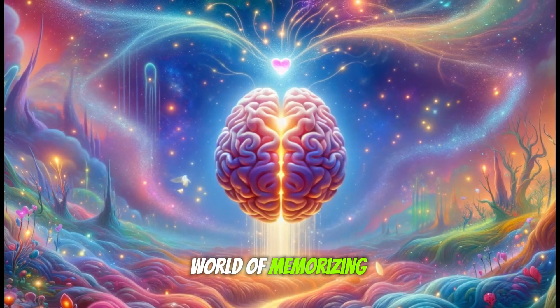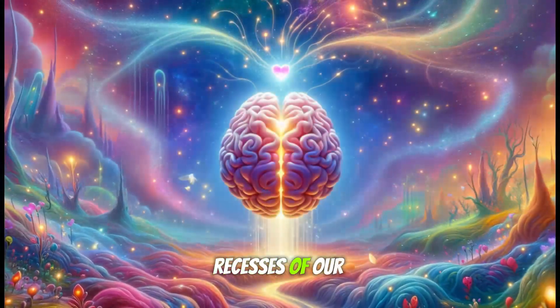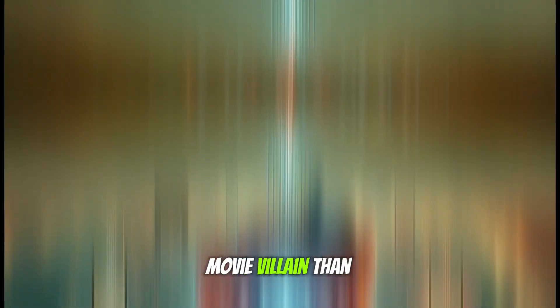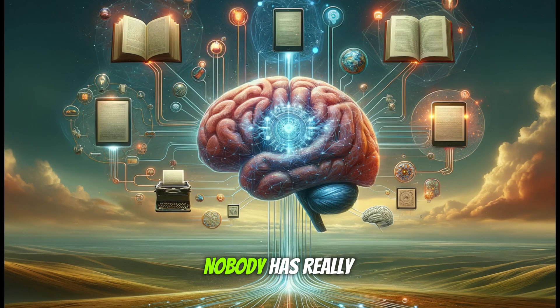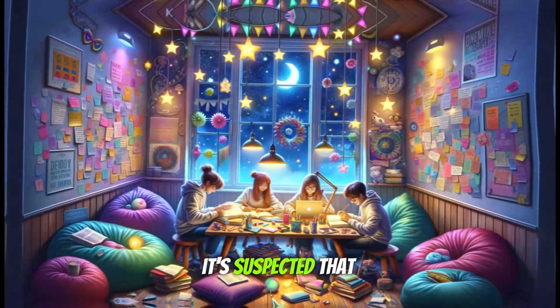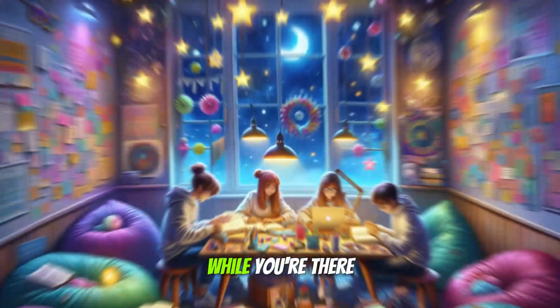The mysterious world of memorizing heart anatomy is an epic sojourn folding in the recesses of our brains, specifically in a place called the neocortex — which sounds more like the name of a sci-fi movie villain than part of our grey matter. But here's the plot twist: nobody has really figured out how information migrates from short-term storage to the brain's VIP lounge, long-term storage. It's suspected that this magic happens during those study marathons and, believe it or not, while you're snoring and drooling on the pillow.